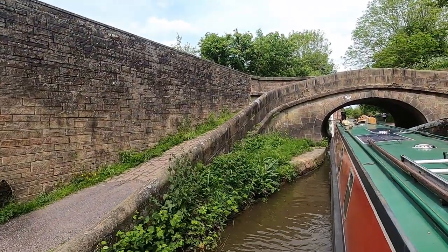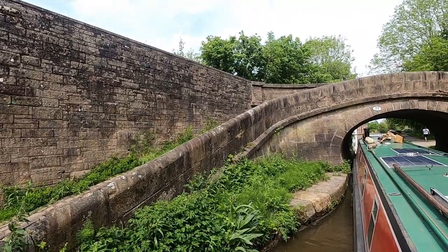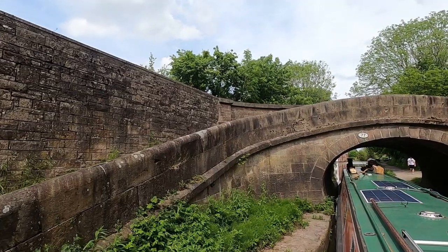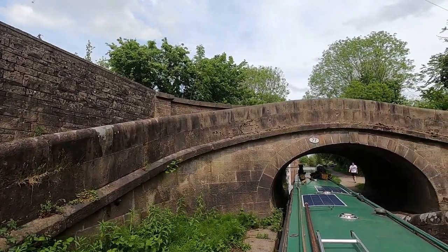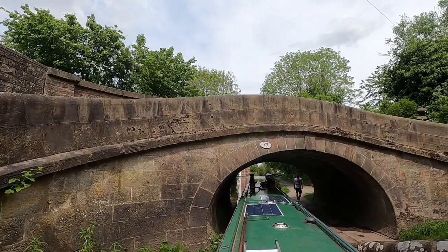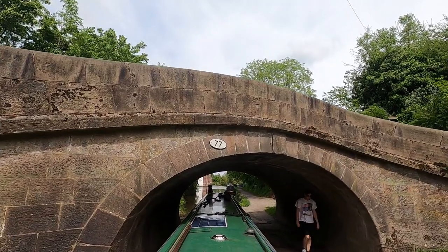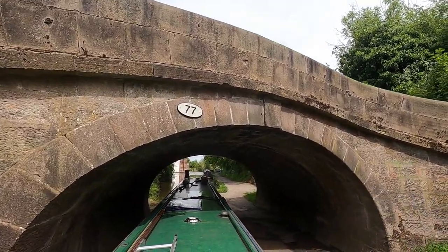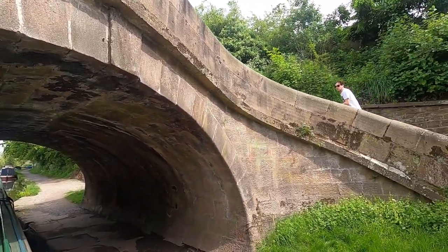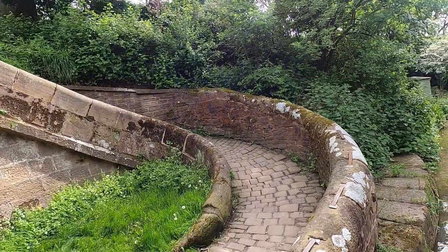This is the first of two consecutive bridges being turnover bridges, or snake bridges, or whatever you want to call them, and they're only about 500 yards apart. With all the extra expense of building a bridge like this, I'm really surprised that they didn't keep the towpath to the same side. It must have been cheaper to add more soil — I'd have thought to cut it the other way and kept the towpath on the same side. But no, we have two beautiful snake bridges, or turnover bridges.